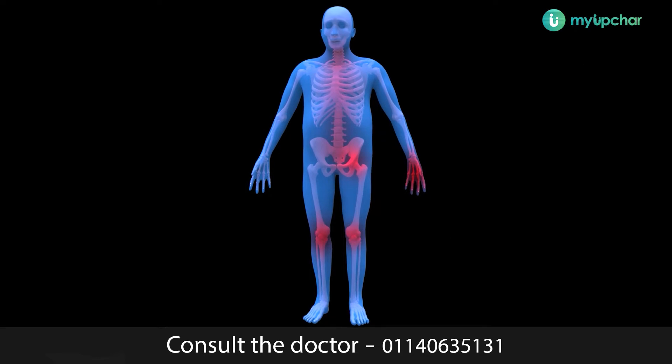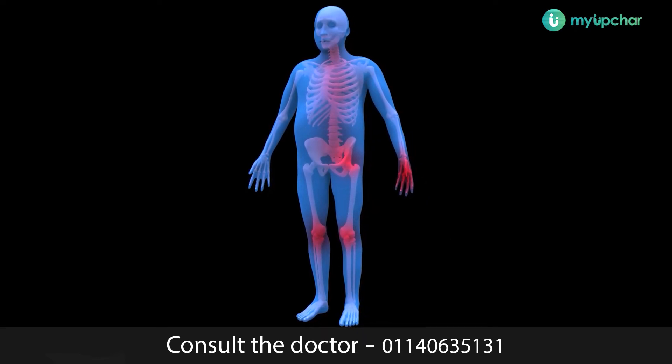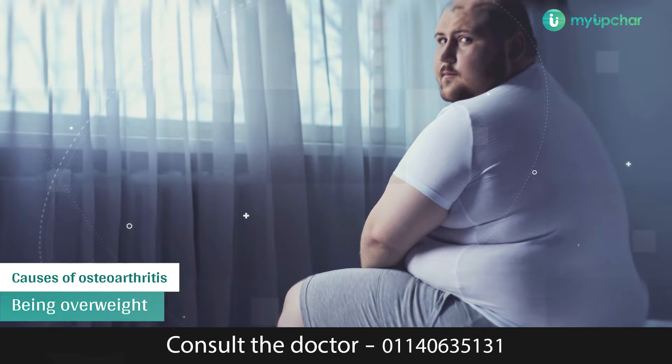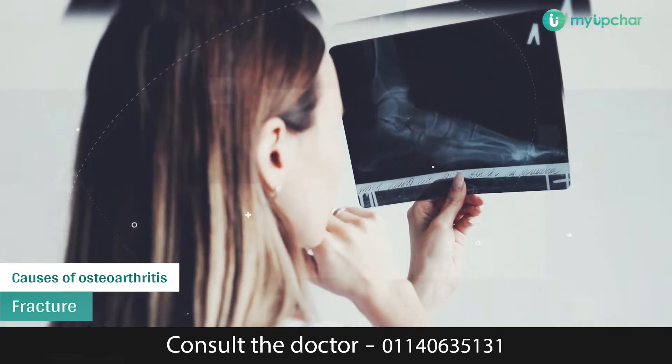Osteoarthritis starts when cartilage starts to thin or roughen. This can happen naturally during the aging process. There are also things that can make this more likely to happen — for example, being overweight, an injury such as a fracture, or repetitive stress from activities such as sports.